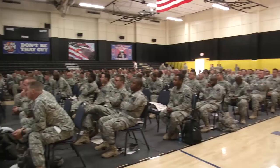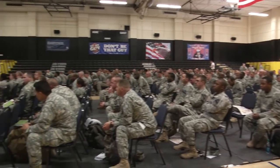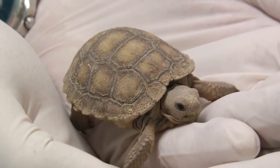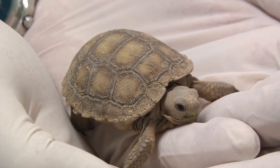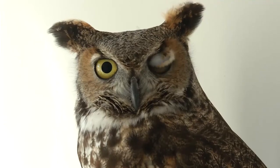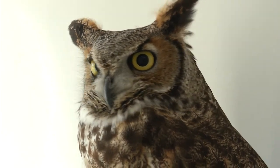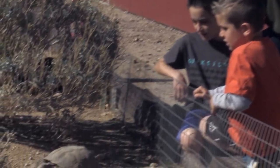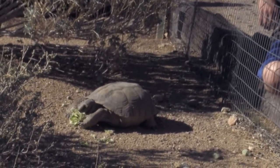Biologists conduct hundreds of briefings each year. They teach wildlife awareness to those who reside here, with an emphasis on the federally protected desert tortoise, as well as coyotes, burrows, snakes and birds. All new arrivals to Fort Irwin receive basic environmental awareness briefings, and in-depth training is conducted on a routine basis.